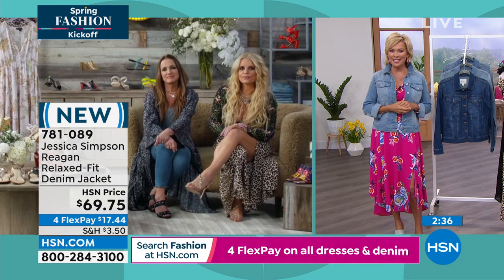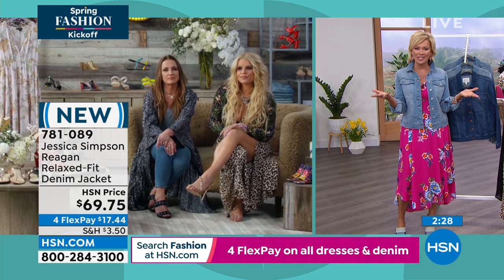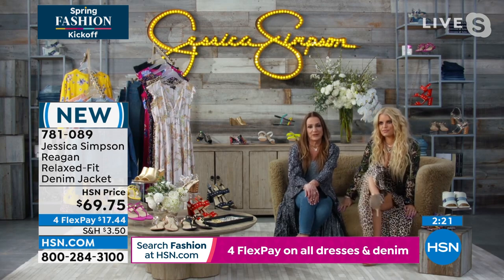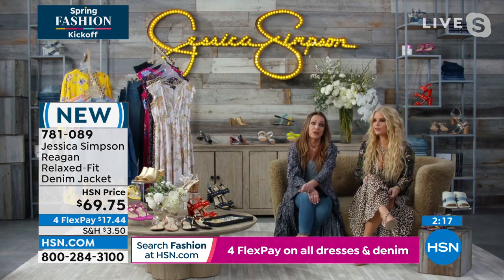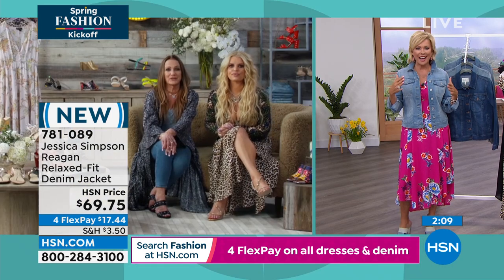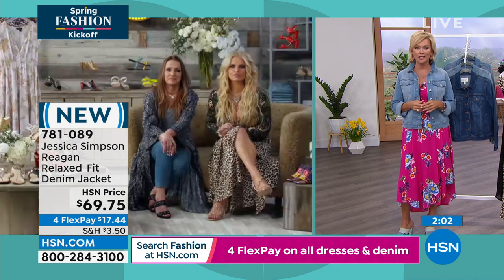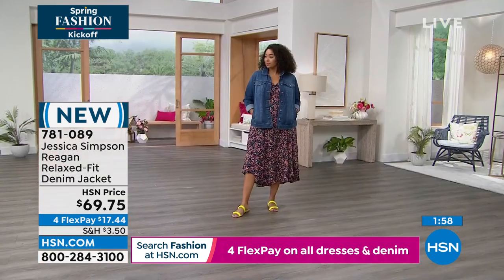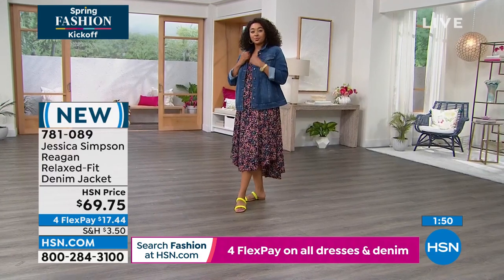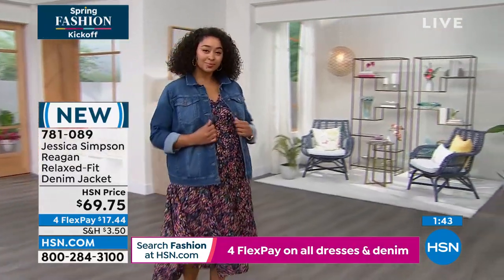I like putting my hands in my pockets for photos — I think it makes it flattering too. So Tina, you and Jessica have been working in tandem on this line — how many years ago did you launch the Jessica Simpson fashion line? We launched in 2005, so it's been 16, going on 17 years — crazy! It's been fun, we've had a great time. And your shoes are killer. We've got a couple of styles tonight — go to hsn.com and type in Jessica Simpson, and you'll see amazing shoes.